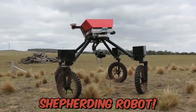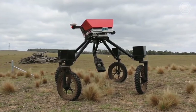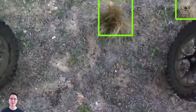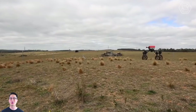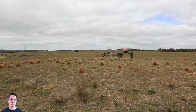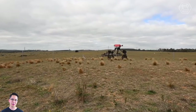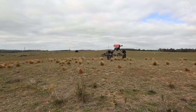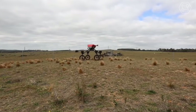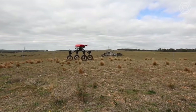Swagbot is a real shepherding robot designed for monitoring and grazing agricultural animals. It's an electric ground vehicle that can traverse rugged terrain and avoid natural obstacles such as trees and rocks. The robot is especially useful for remote grazing areas that may be dangerous for farmers, and can even analyze the health of animals using temperature sensors or movement sensors.